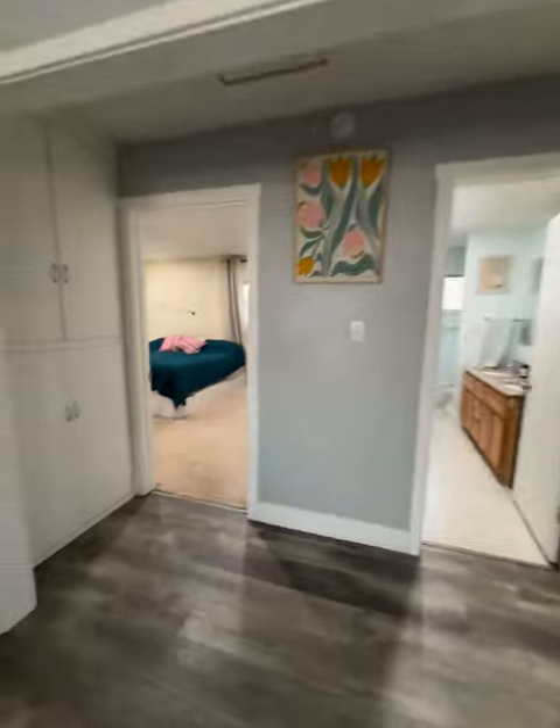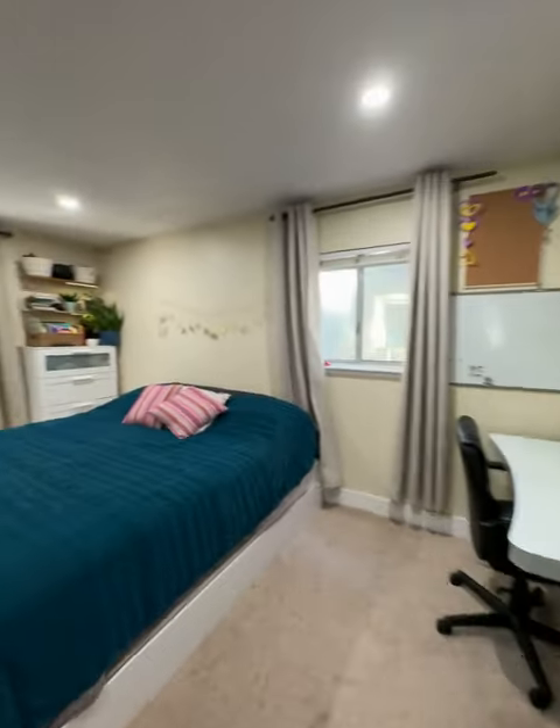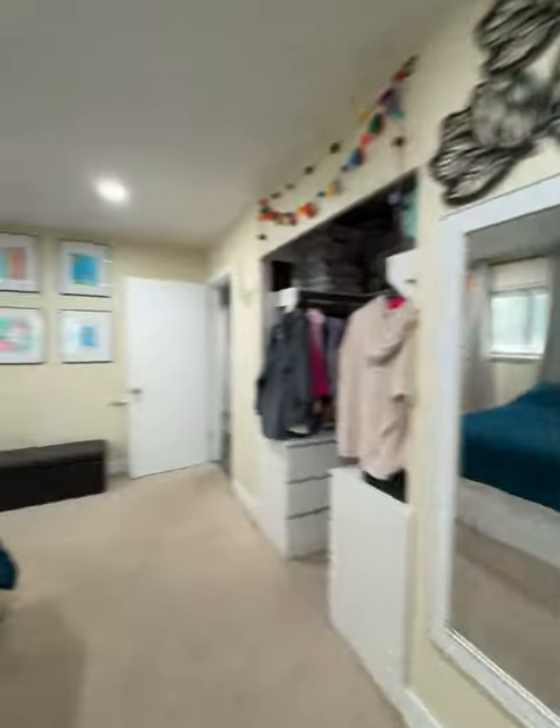We'll start with the bedrooms. Nice big sized bedroom — king size bed, lots of room around it. You'll have two closet spaces. Nice big room.